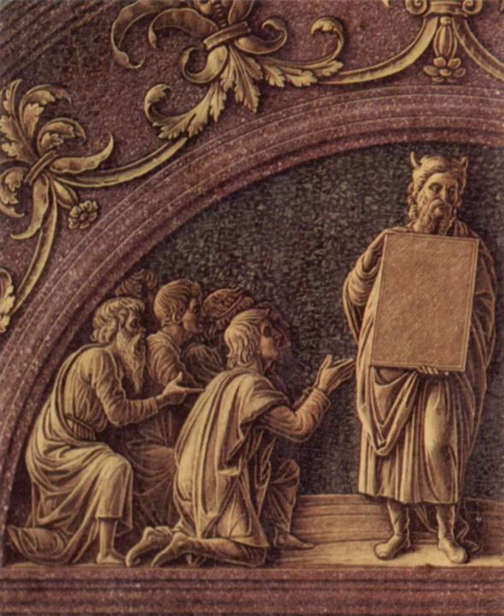In recent centuries the tablets have been popularly described and depicted as round-topped rectangles, but this has little basis in religious tradition. According to rabbinic tradition, they were rectangles with sharp corners, and indeed they are so depicted in the 3rd century paintings at the Dura Europos synagogue and in Christian art throughout the first millennium, drawing on Jewish traditions of iconography.